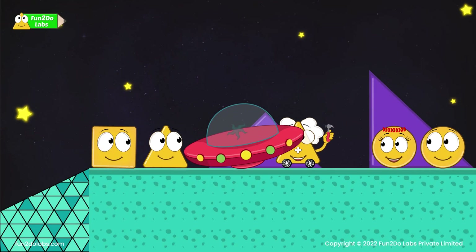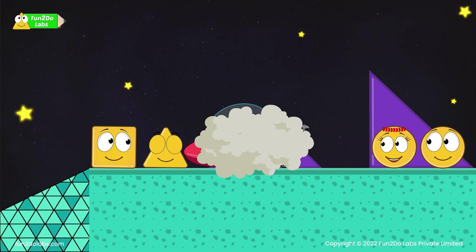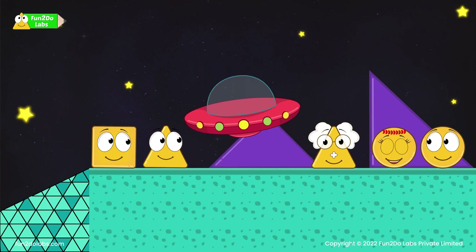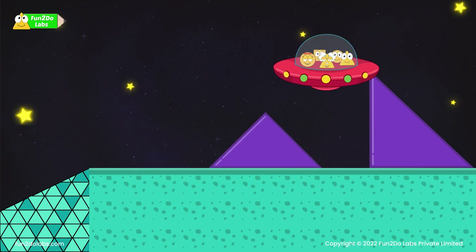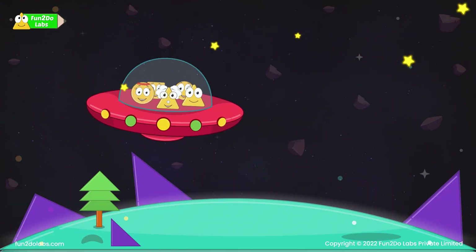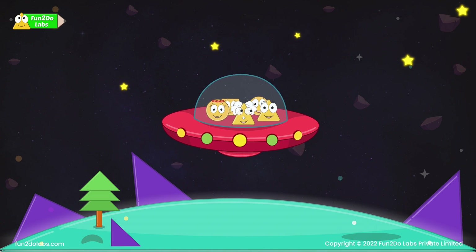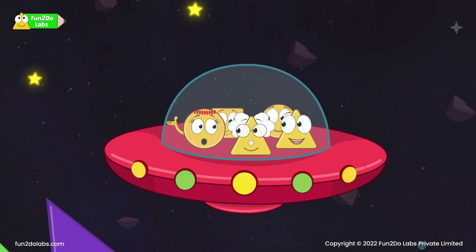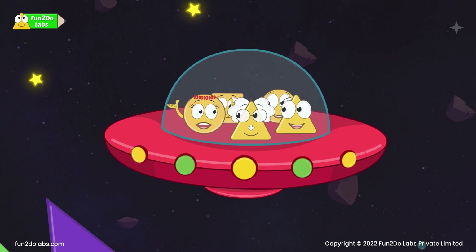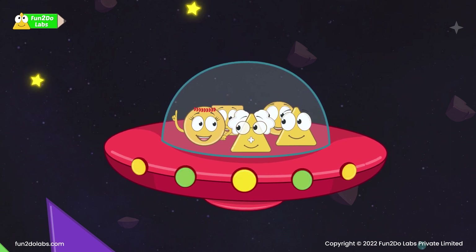Uncle Math examines the broken parts and starts repairing them. Soon the spacecraft is ready to take another flight. Everybody boards and sets off to fly back home. Flying back, Sira says: because of the triangle shape we could get back home — triangle is so important! I wish I could be a triangle too.